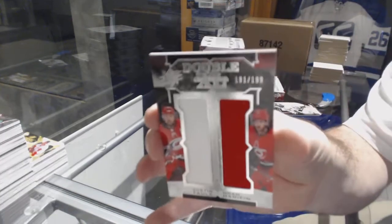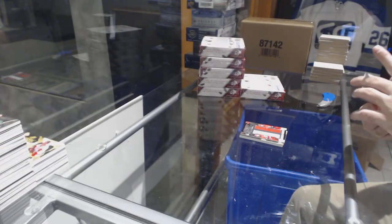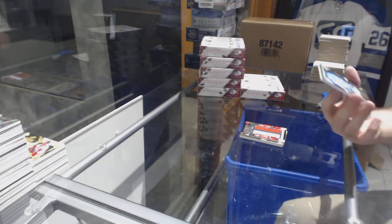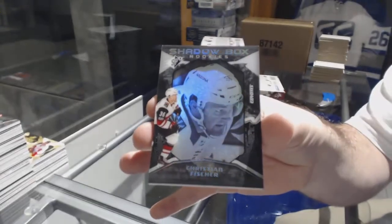We have another XXL — we're cornering the market on Falk Henriksson dual jersey. Kind of funny, we already have the exact same card from the first case. And for the Coyotes, Shadow Box of Christian Fischer to 298.